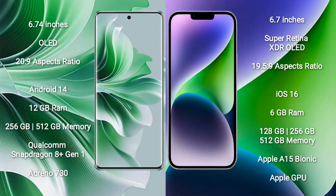Oppo Reno 11 Pro comes with 12GB RAM and 256GB or 512GB internal storage, Qualcomm Snapdragon 801 processor, and GPU Adreno 730.